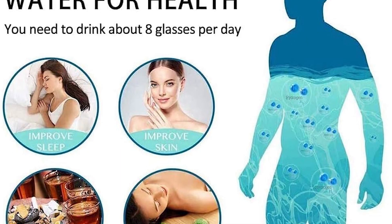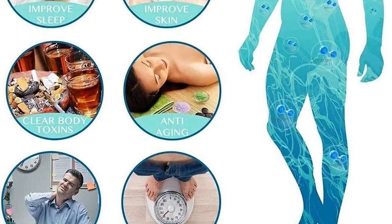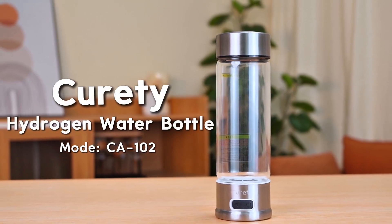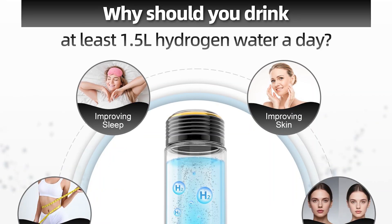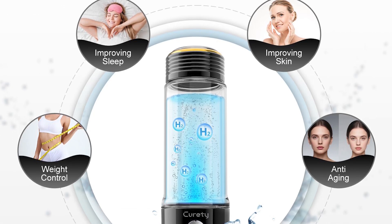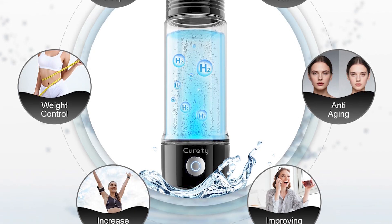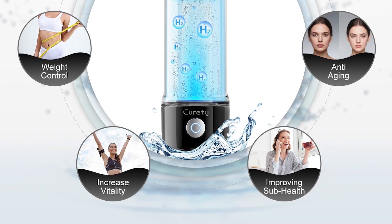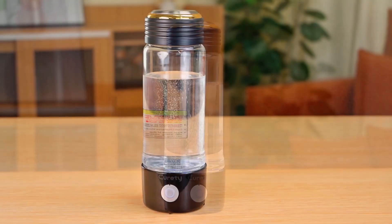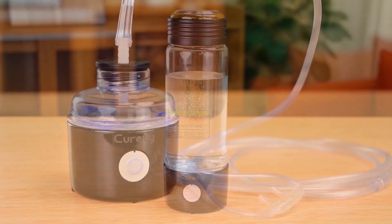So which one's right for you? If you're new to hydrogen water, start with the Curity Portable at number 5. Need multi-use? Grab the 3-in-1 at number 4. Want maximum strength? The Asgool at number 2 or the Seducta at number 1 are game changers. Remember, hydrogen water isn't a magic cure, but thousands of studies show real benefits for energy, recovery, and longevity. Amazon's discounts make these more affordable than ever — click the links below to check today's prices, and subscribe for more unbiased health tech reviews. Stay hydrated, stay healthy, and I'll see you in the next video.